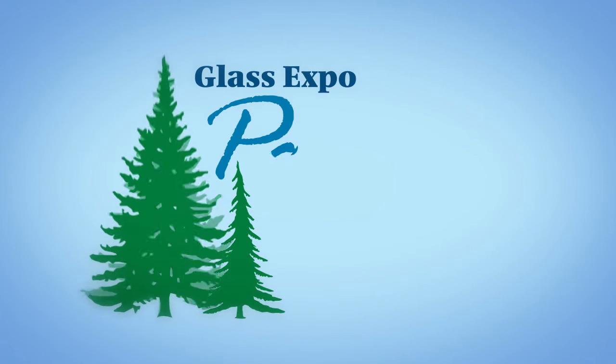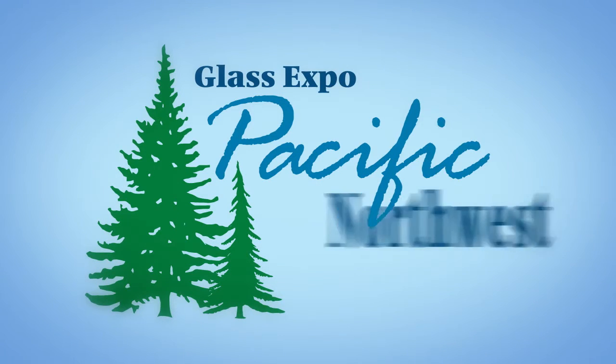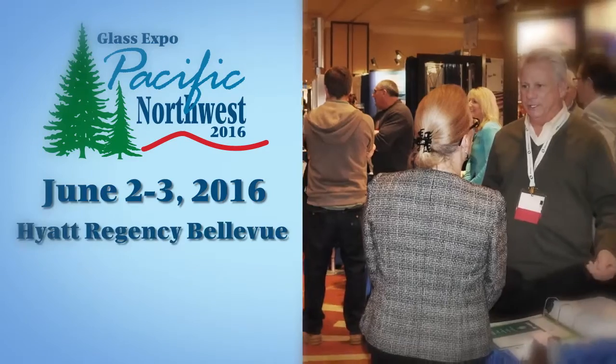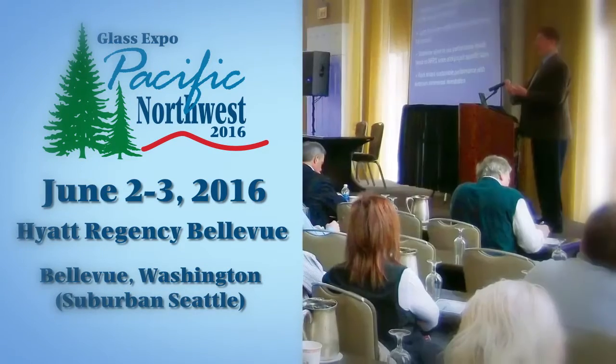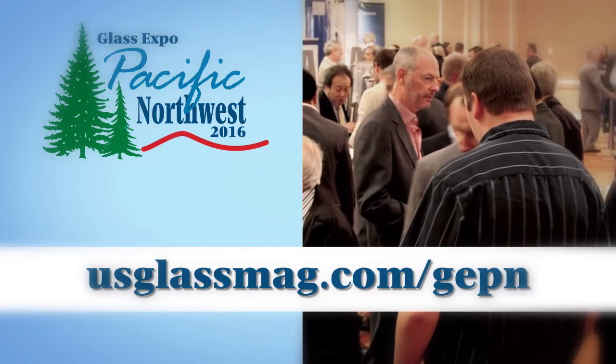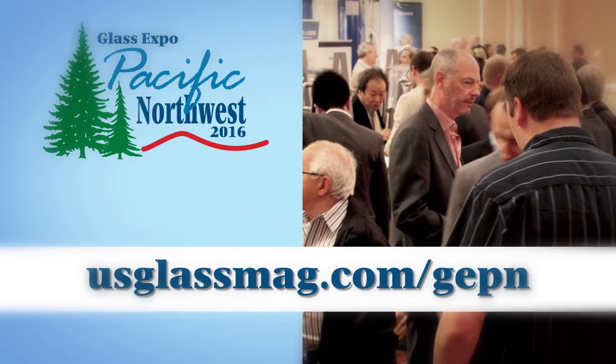GlassExpo Pacific Northwest is back after a 10-year hiatus and ready to bring qualified customers and prospects together to view the latest products and services in the industry. Join industry manufacturers, suppliers, dealers, and attendees June 2nd through 3rd at the Hyatt Regency Bellevue in Bellevue, Washington. Learn more about the event and register today at usglassmag.com.